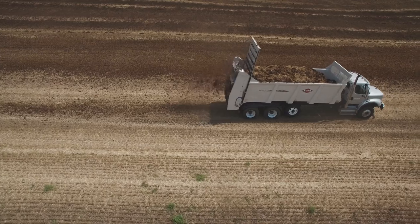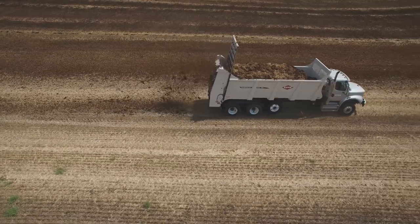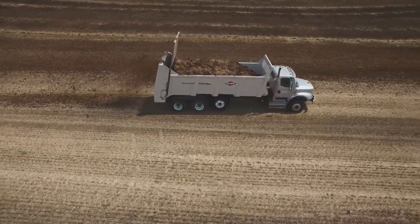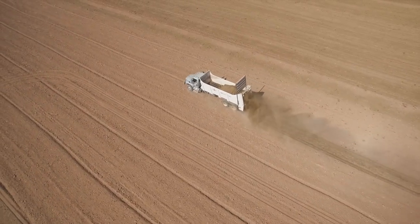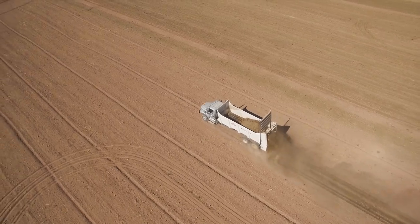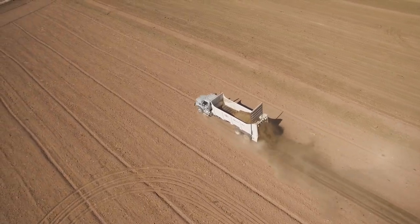Horizontal beaters are a good option for customers looking for a spread pattern that is as wide as the unit and want to introduce high amounts of organic matter to the soil at a higher application rate. The module features an all gearbox design which provides less maintenance and longer life than chain driven beaters. A lower diaper pan, activated when the gate opens and closes, helps keep driveways and roads clean during transport.